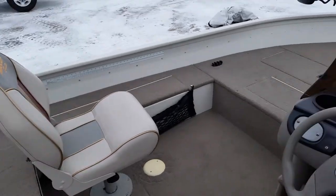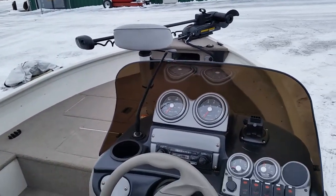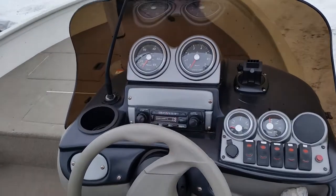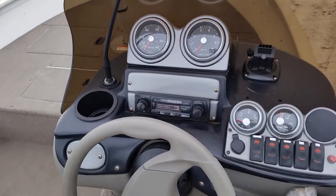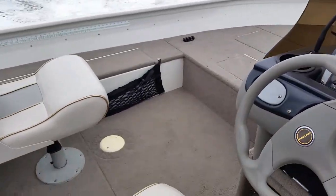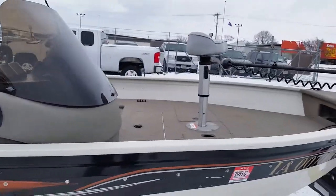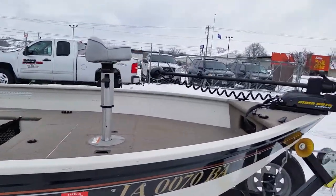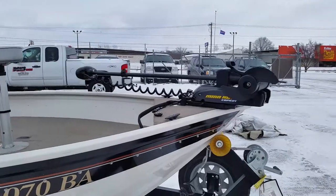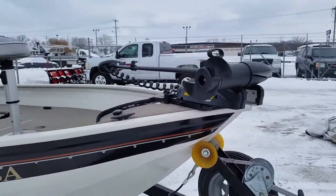The boat is equipped with two fishing seats and a pro seat. It is also equipped with an AM-FM radio, a Minn Kota two-bank battery charger, and a Minn Kota 50 pound thrust trolling motor.